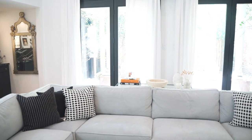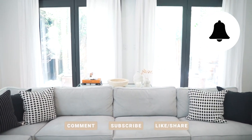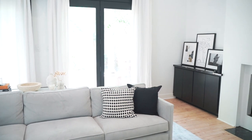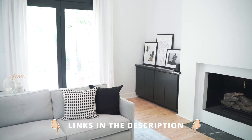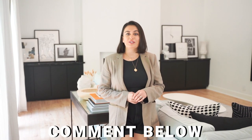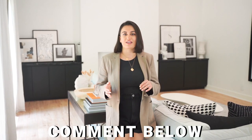That is it for this video. I really hope you enjoyed it. If you did, please don't forget to give this video a thumbs up, subscribe, and hit the notification bell. I have a bunch of videos on Hafez House — you can find them in a playlist. Let me know what you guys think in the comments about how the home is coming together so far, and I'll see you guys very soon with a brand new video. Take care.